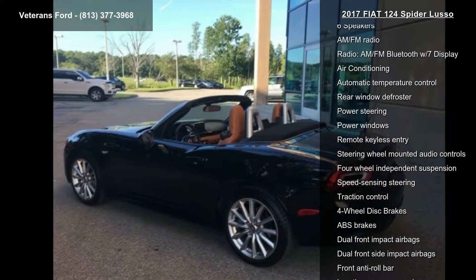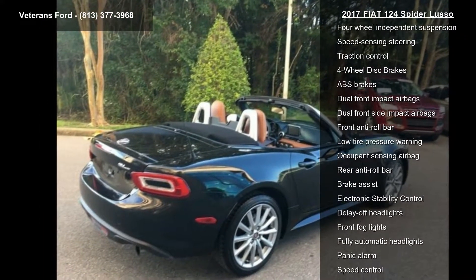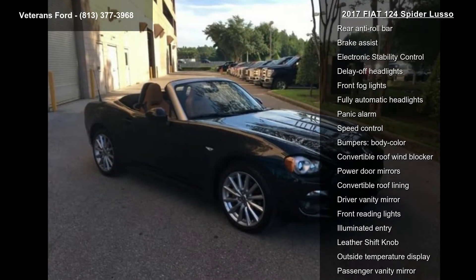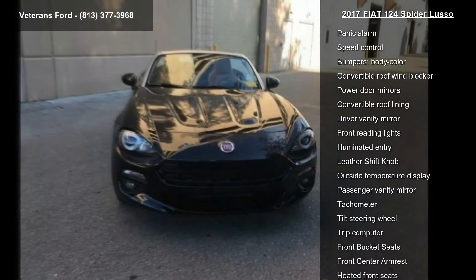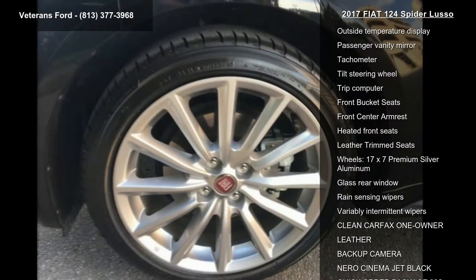This vehicle's top features include quick order package 22S, 6 speakers, AM/FM radio, AM/FM Bluetooth with 7-inch display, air conditioning, automatic temperature control, rear window defroster, power steering and power windows.